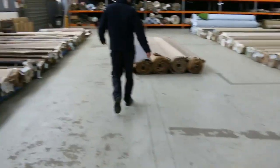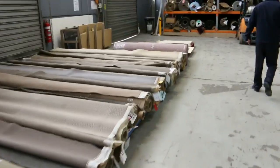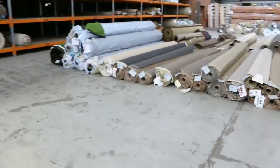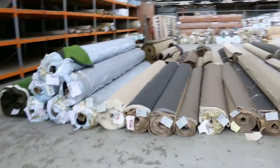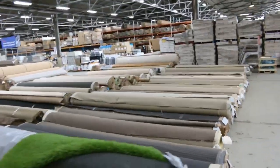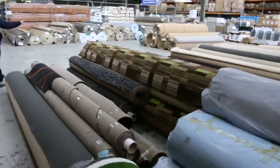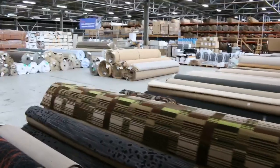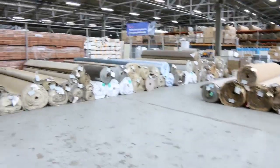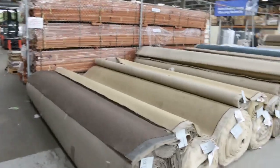Coming through now into the carpet and floor coverings auction — around 250 lots. I can see wool, nylon solution-dyed nylon, room sizes, house lots, artificial turf. Over the back there I can see floating floors, and lots of woven Axminster carpets as well — that'd be good for the home theatre or the man cave. Some bigger rolls for really big house lots too. You generally save between 60 and 90 percent in the carpet and floor coverings auction.